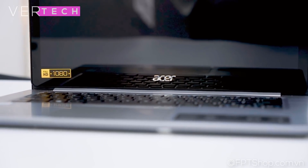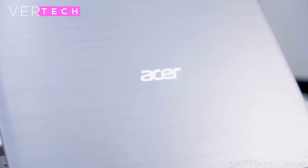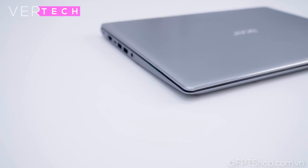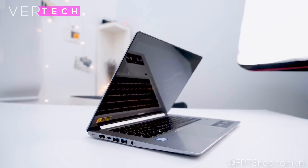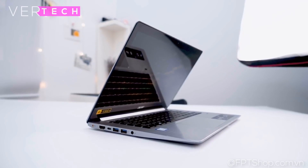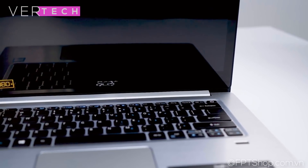The specs on the laptop include the Intel Core i5-8250U processor, 8GB of RAM, a 256GB SSD and the Intel UHD 620 GPU. These specs are capable of giving you great overall performance with the ability to game a bit and edit videos at up to 1080p.